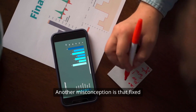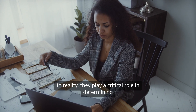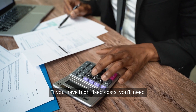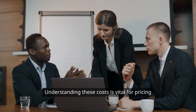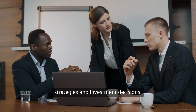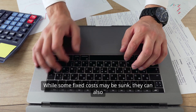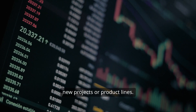Another misconception is that fixed costs are irrelevant to decision-making. In reality, they play a critical role in determining your break-even point and profitability. If you have high fixed costs, you'll need to generate more revenue to cover them. Understanding these costs is vital for pricing strategies and investment decisions. Some people also mistakenly believe that all fixed costs are sunk costs. While some fixed costs may be sunk, they can also be incremental costs tied to new projects or product lines.